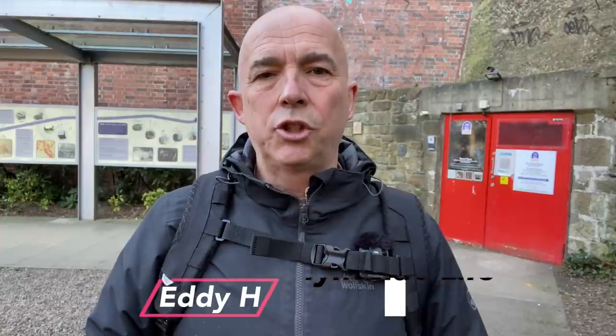Hello, my name's Eddie, welcome to my channel Tyneside Life. I cover the history, culture and football of Newcastle and the general Tyneside area. If any of that appeals to you, make sure you hit the subscribe button so every time I release a new video you'll receive a notification.